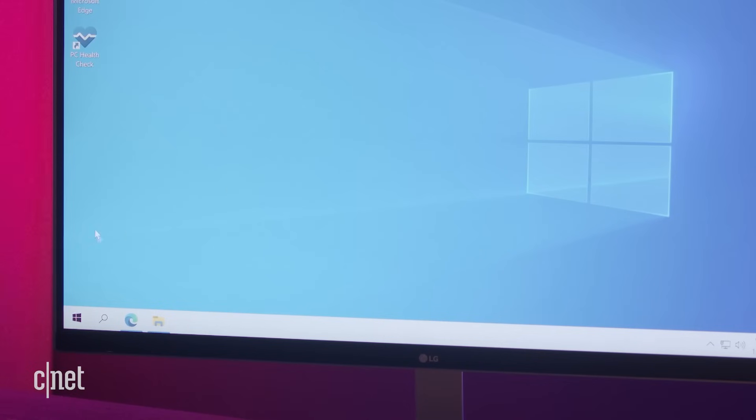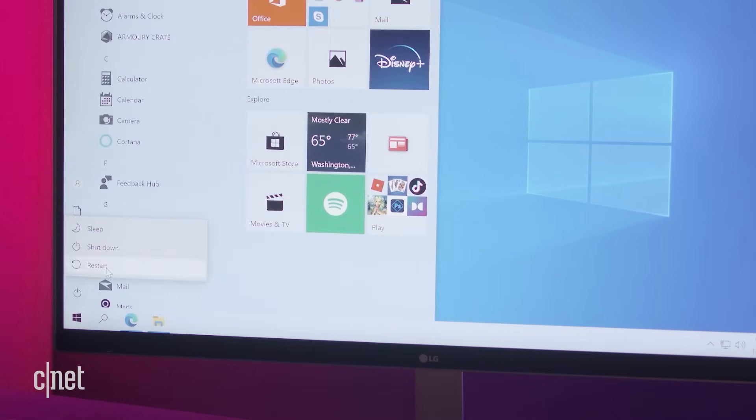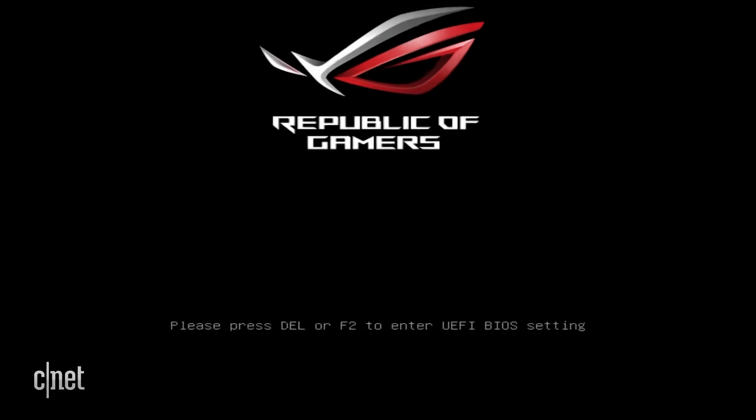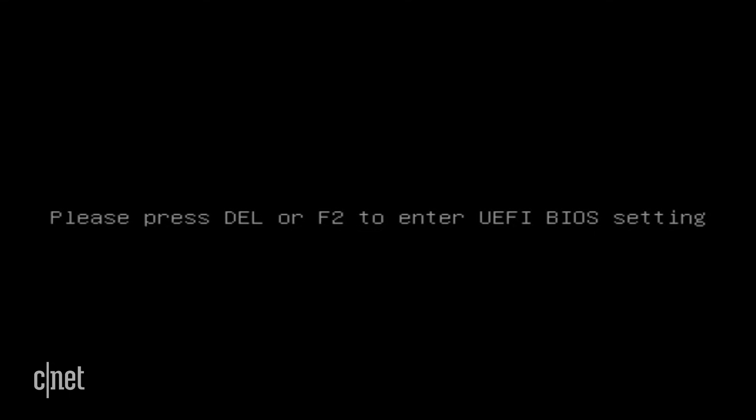If you don't have the UEFI Firmware Settings, there is another way of getting into the BIOS, but it requires quick fingers. Start by turning off your computer, then turn it back on. As it boots up, you might see a manufacturer logo. During this screen, you'll have to quickly press or tap a key on your keyboard. On some splash screens, you'll see text at the bottom saying 'Press F2 to enter setup' or 'System Configuration F2'. Depending on your computer, it might be a different key — it could be F1, F2, F8, F10, F11, or even the Delete key. For my motherboard, I'll use the Delete key.